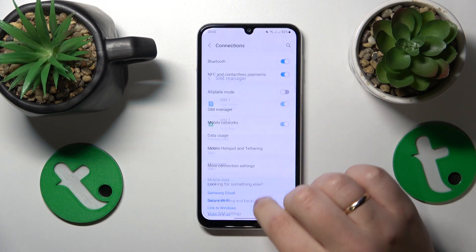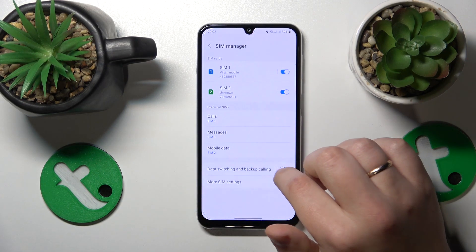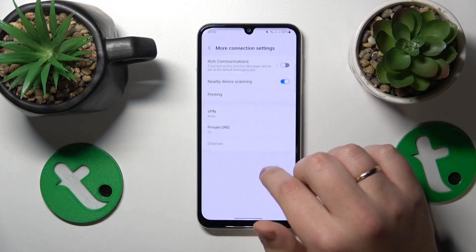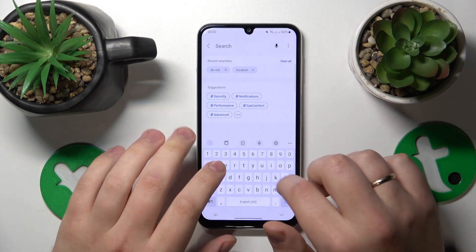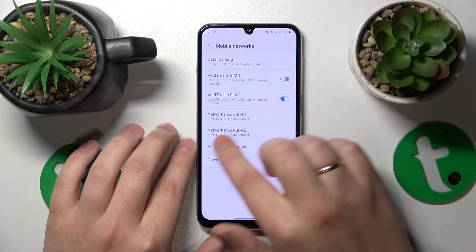Go into Connections, then SIM Manager, tap on the SIM card, and go to more SIM settings. Actually, that doesn't seem to be the right place. I'll just use the search for that. Here it is — find VoLTE and switch it off.